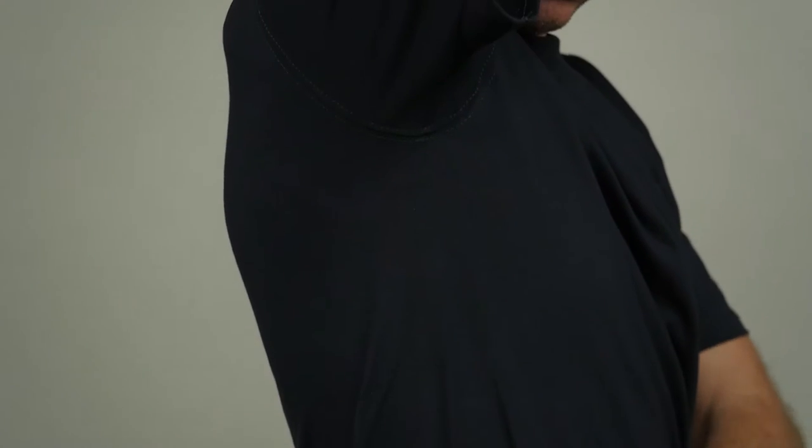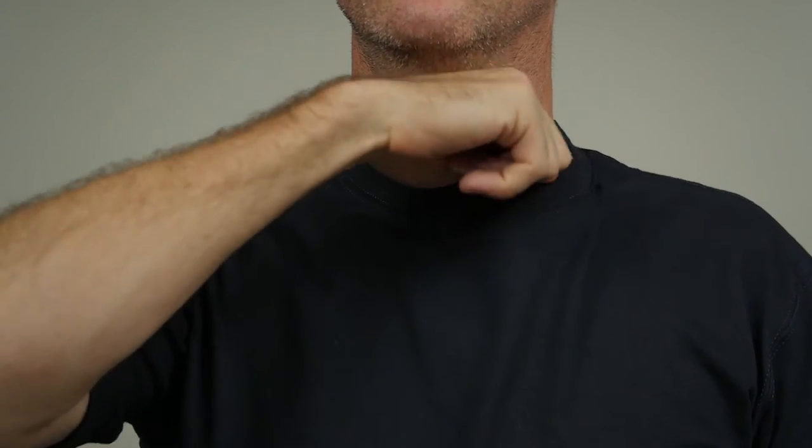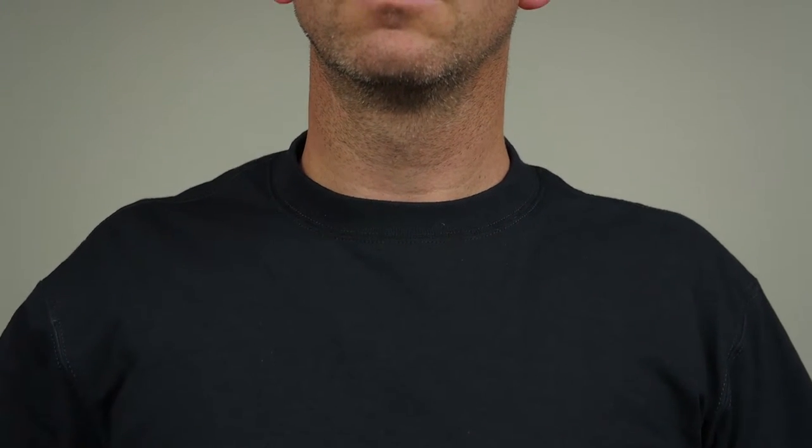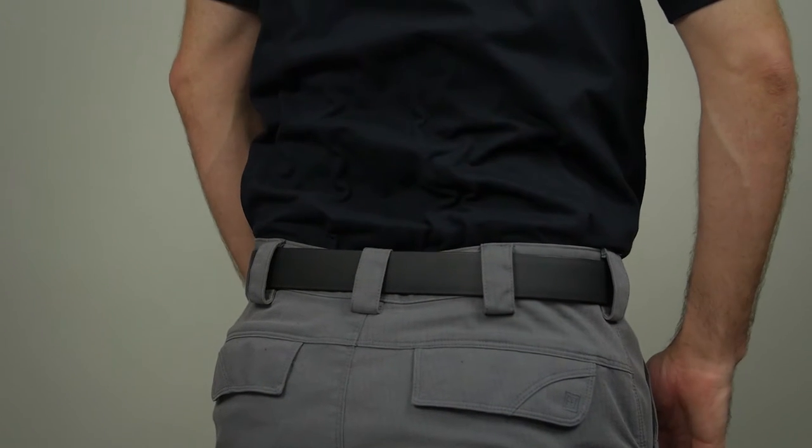Our moisture wicking technology will keep you cool and dry while the spandex rib crew neck provides a clean and professional profile. The added length ensures your Station T-Shirt will remain neatly tucked in all day long.